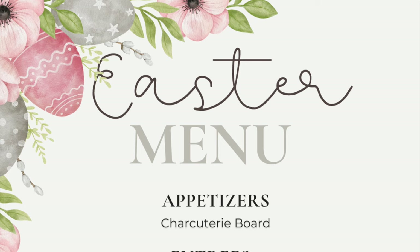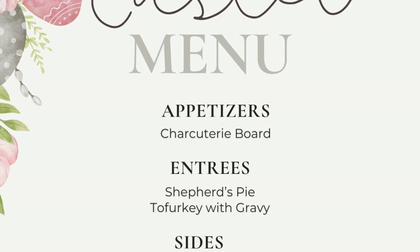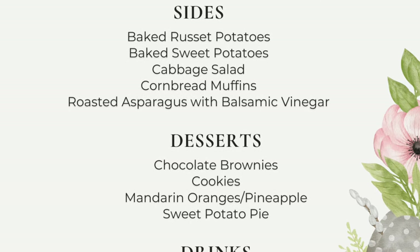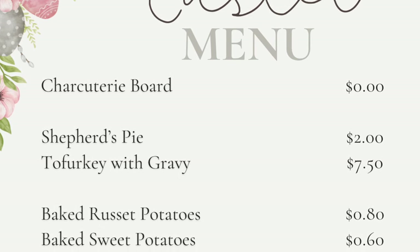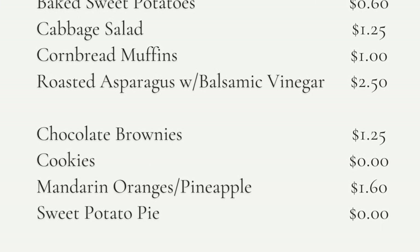We just hosted an Easter dinner for a ton of our friends and family members. Taking advantage of seasonal sales, asparagus was $0.88 per pound, and with a coupon I got eight pounds of russet potatoes for $1.88. After doing a cost evaluation sheet, a dinner for a large group at Easter came in just under $20.